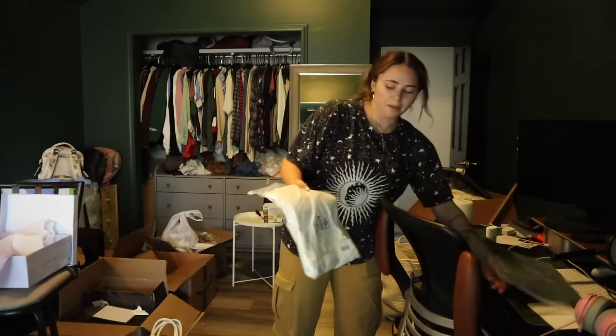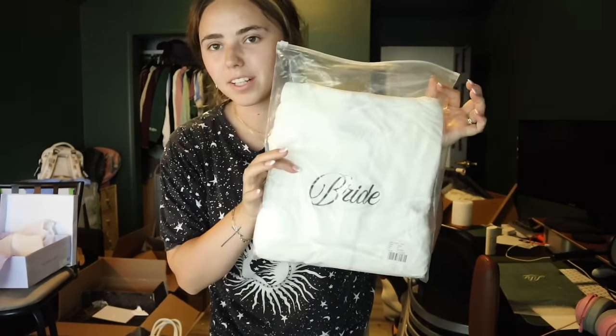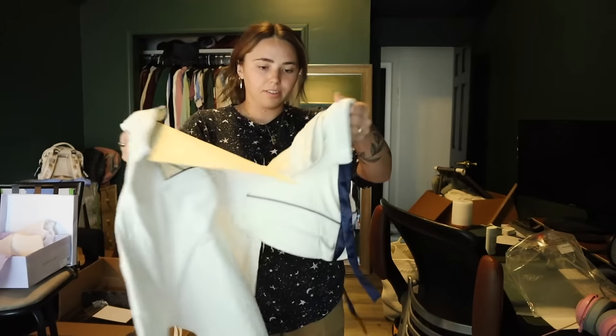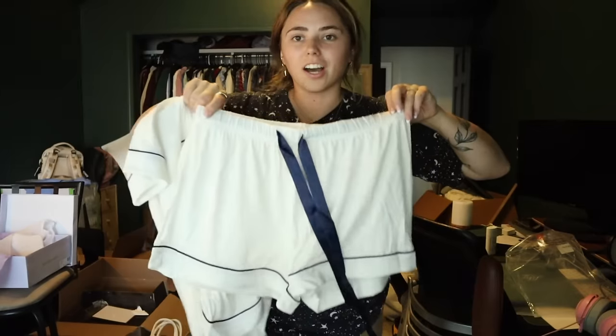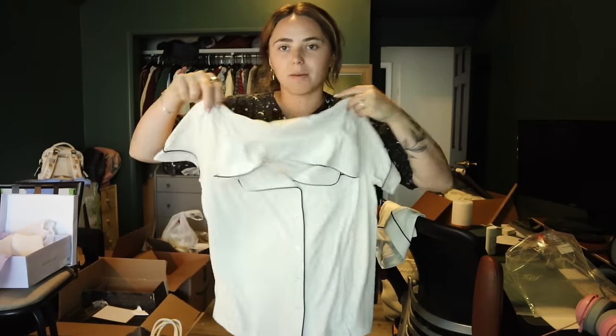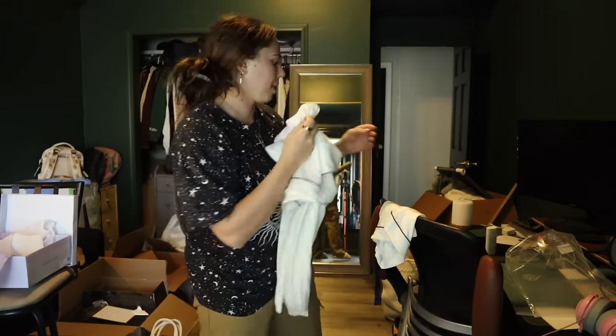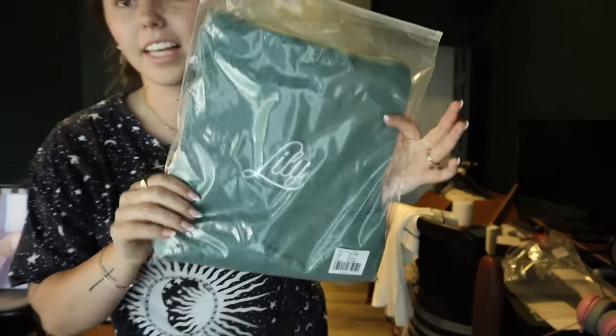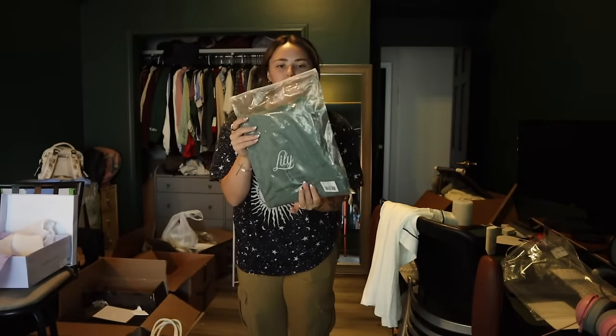I haven't even tried mine on yet, but these are the bride ones and they're just like pajamas. I got little shorts, the top, and then everybody's top has their name on the back, and then mine says 'bride' on the back. Here's an example of one of the bridesmaids — Lily — and it's like a really cute green color.